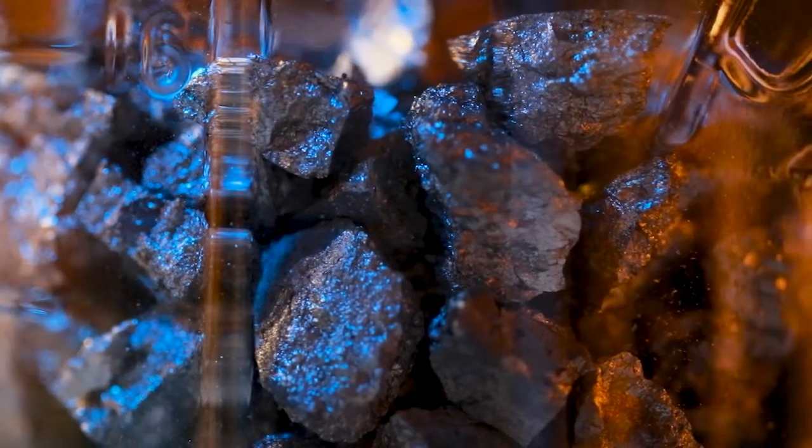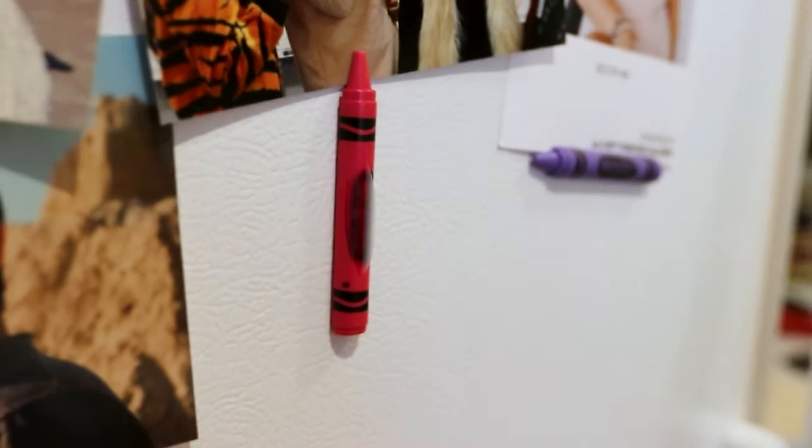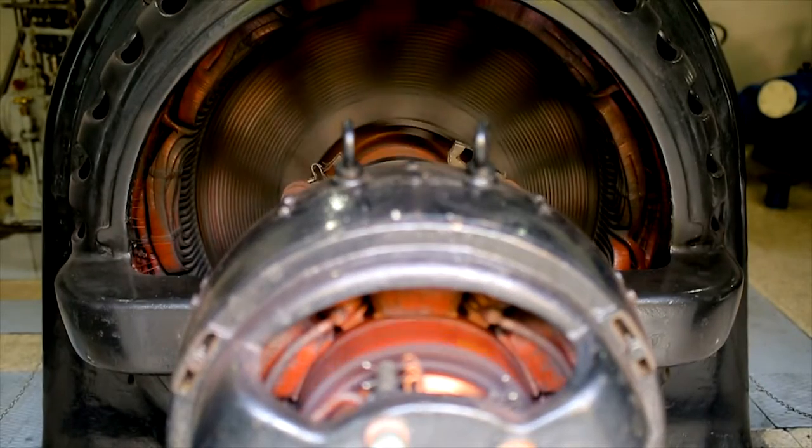The gap magnet problem is essentially a strength problem. If you talk about currently commercially available magnets, you can easily separate them into two groups: a low-performing group and a high-performing group.